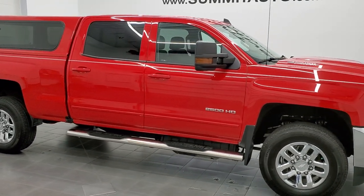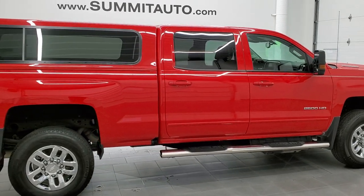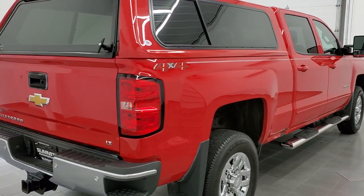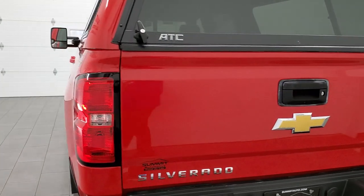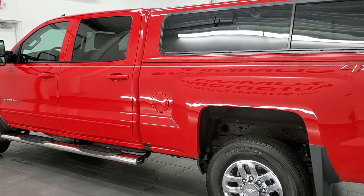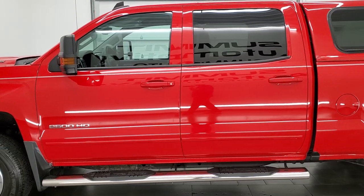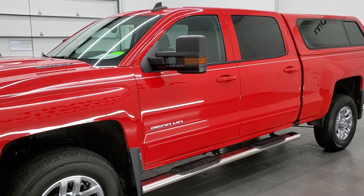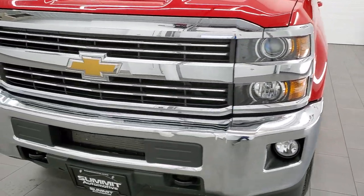This 2018 Chevy Silverado 2500 Crew Cab Short Box LT1 is stock number 12400Z. We're here at Summit Automotive in Fond du Lac, Wisconsin, your new and used heavy-duty truck headquarters. This 2018 Chevy Silverado 2500 has the 6.6 liter Duramax diesel, which is the L5P motor, pumping out 445 horsepower. This truck has been fully safetied and inspected by our service shop and has a fresh oil and filter change. All the fluids have been checked and topped off and this truck is 100% ready to go.